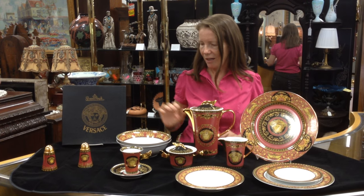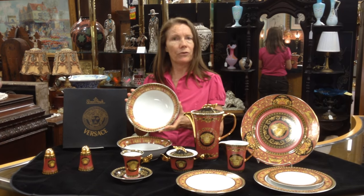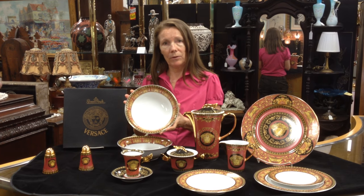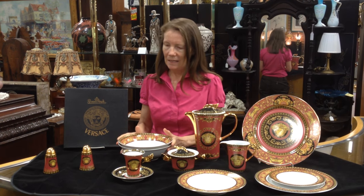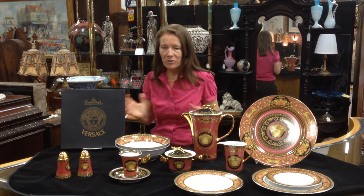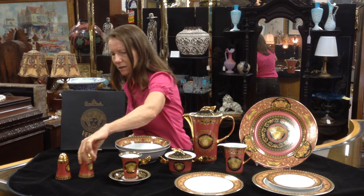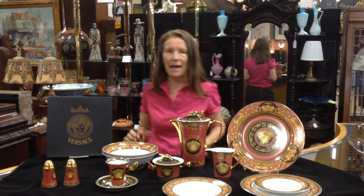And again, the design is just absolutely stunning. Beautiful serving bowls for vegetables, bread, whatever you want to put in it. And of course, who wants to have dinner without salt and pepper shakers? The very best, beautiful — just wow your friends with that.